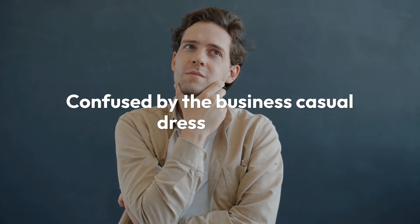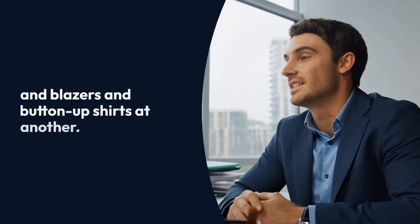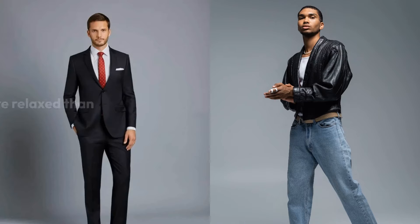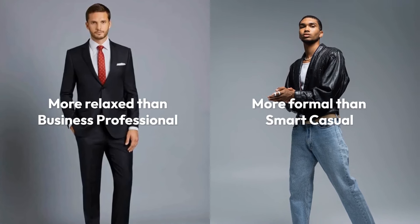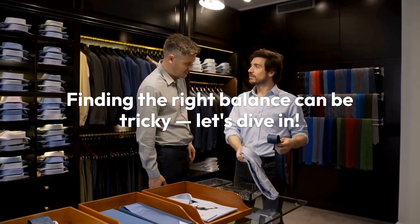Confused by the business casual dress code? It can refer to jeans and polos at one office and blazers and button-up shirts at another. So what is business casual, really? Business casual is a bit more relaxed than business professional and a bit more formal than smart casual. Finding the right balance can be tricky. Let's dive in.